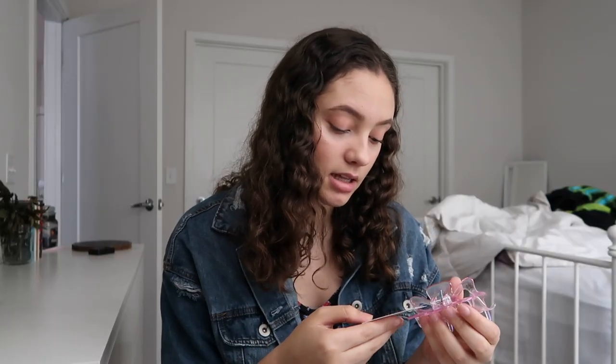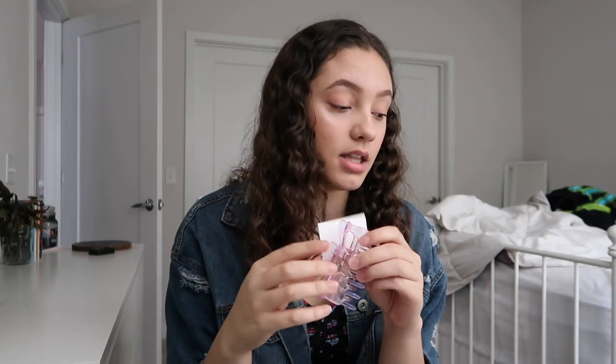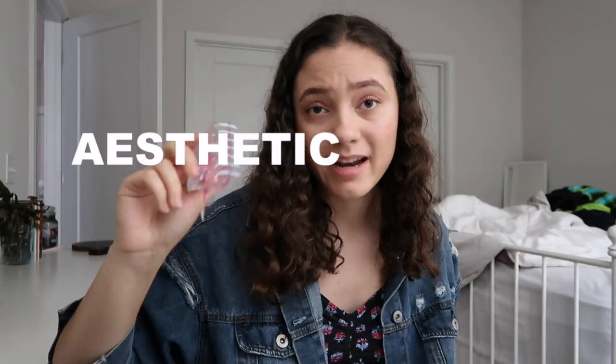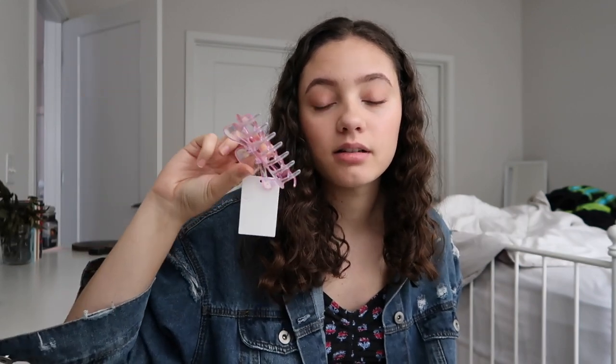Then I just got this hair clip — it's pink and iridescent. I love iridescent things. It's cute — I kind of just got this because I needed it.